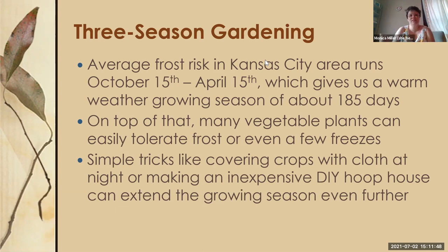A lot of vegetable plants can tolerate some frost or even a few light freezes — I consider a light freeze to be around 30 to 32 degrees for just an hour or two. Cold season vegetables like greens, broccoli, cauliflower, cabbage, and Brussels sprouts can handle a little frost. Simple tricks like covering crops with cloth at night or building an inexpensive DIY hoop house can really extend the growing season even further.